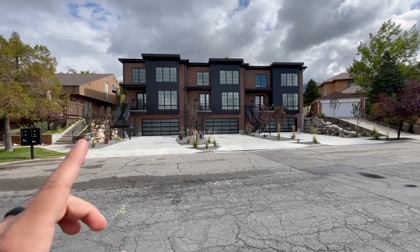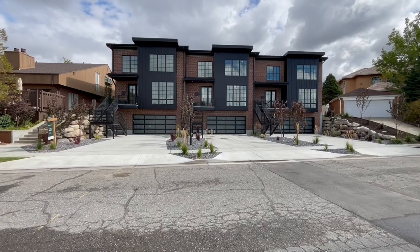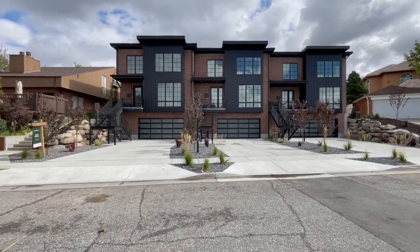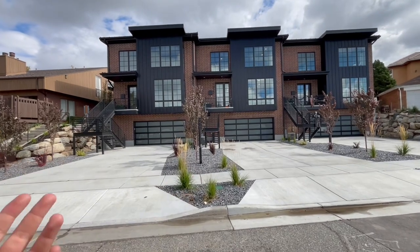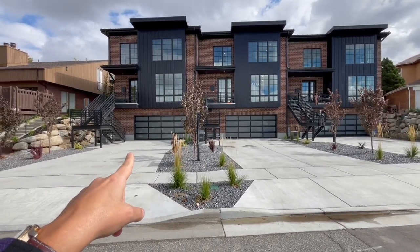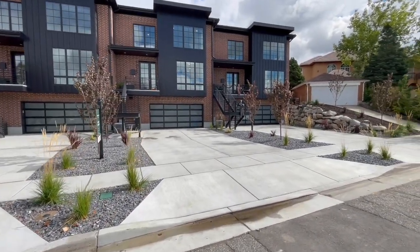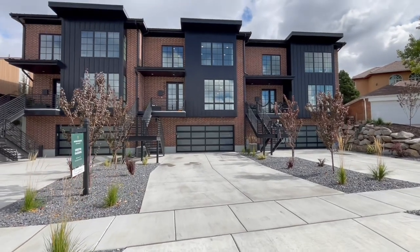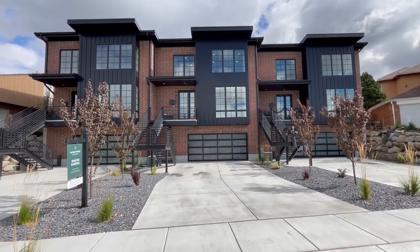This one to my left is already under contract, however they're still accepting backup offers. That one is for sale at 1.4 million — actually a few dollars under 1.4 million — and still accepting backup offers. This one in the middle is the one we're going to be looking at right now, currently on the market for 1.335 — a little over 1.3 million.